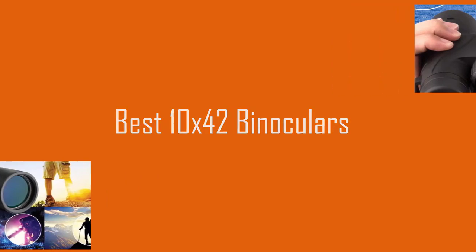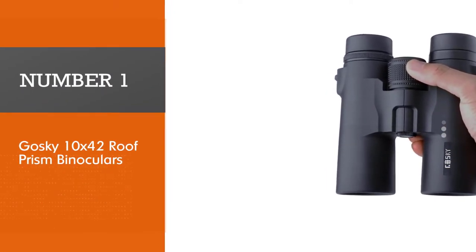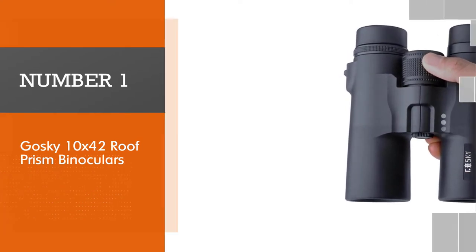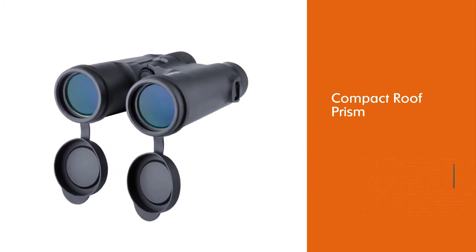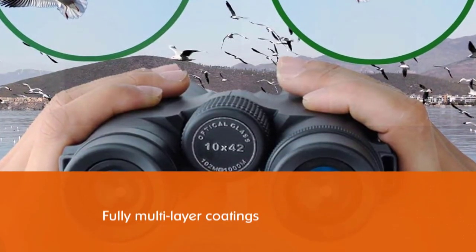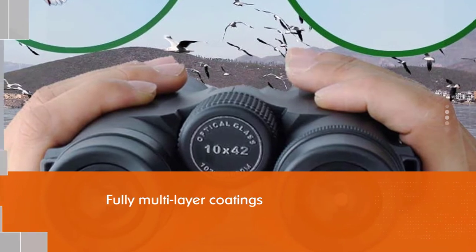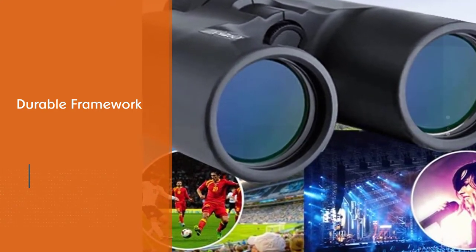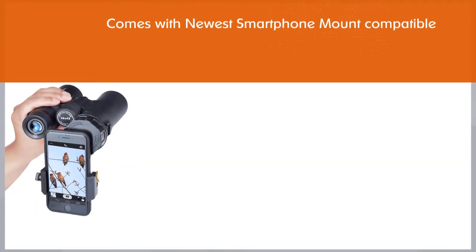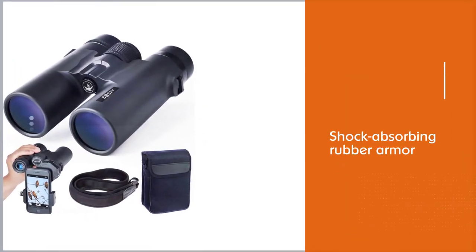Number one: Goski 10x42 roof prism binoculars. The Goski 10x42 roof prism binoculars offer exactly what you need — quality images, the ability to see clearly over great distances, and an outdoor-ready build that'll survive wear and tear. They feature 10x magnification and a large expansive field of view, perfect for hiking, watching wildlife, and even taking in sports games from afar. A pair of 42mm multi-layer objective lenses and 18mm blue film eyepieces deliver brighter, clearer, crisper images. Using roof prisms to capture light and deliver spectacular views, these binoculars are also slim and compact.